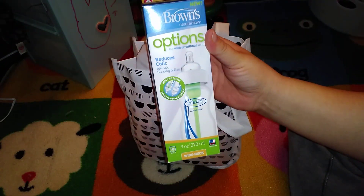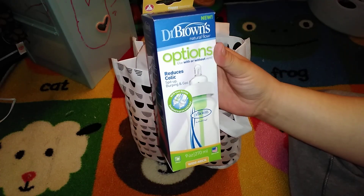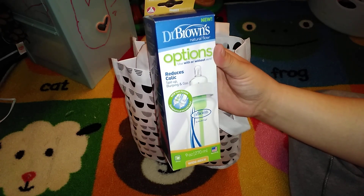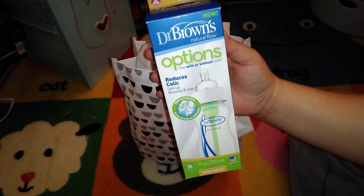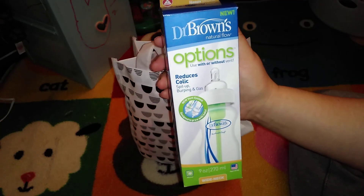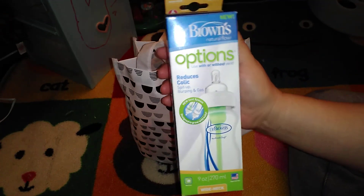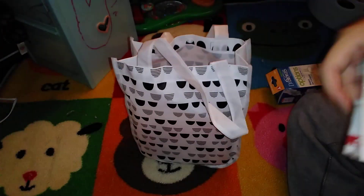First thing — this is very nice — this is the new Dr. Brown's Options 9-ounce bottle. It's the wide neck and says you can use it with or without the vent. I've never used Dr. Brown's bottles at all, so I'm excited to see how this works. The nipple doesn't look as wide as, say, the Avent bottles, so I'm not sure how that will work for breastfeeding, but it's very nice.